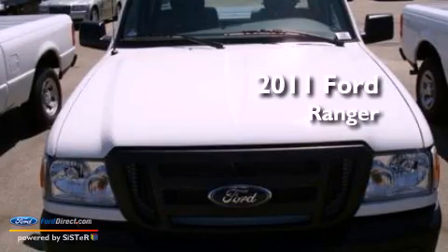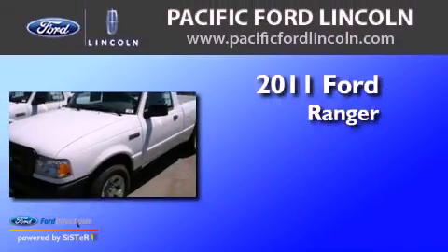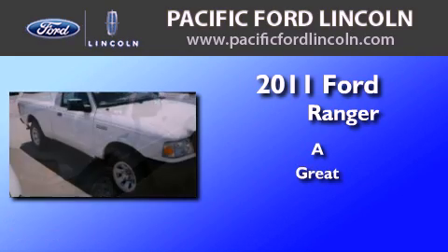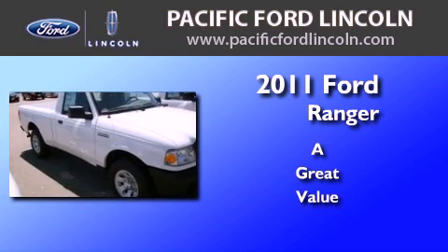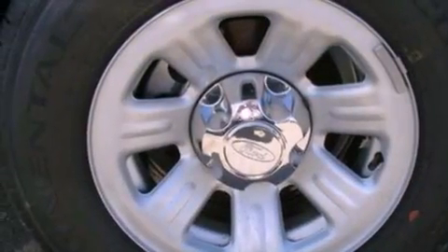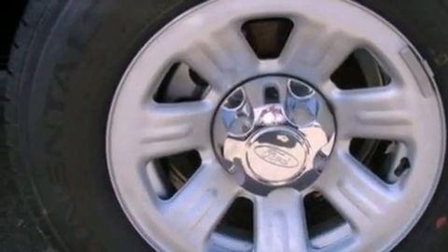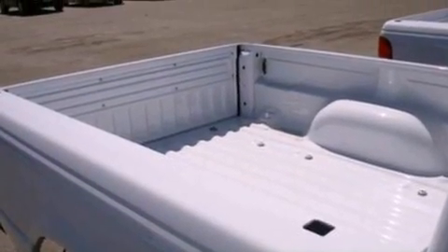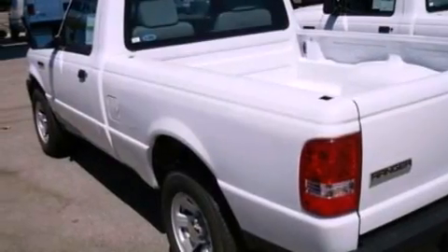This is a brand new 2011 Ford Ranger. Its top features include air conditioning, a trailer hitch receiver, traction control and stability control systems, a passenger side air bag, door reinforcement beams and an auxiliary power outlet.